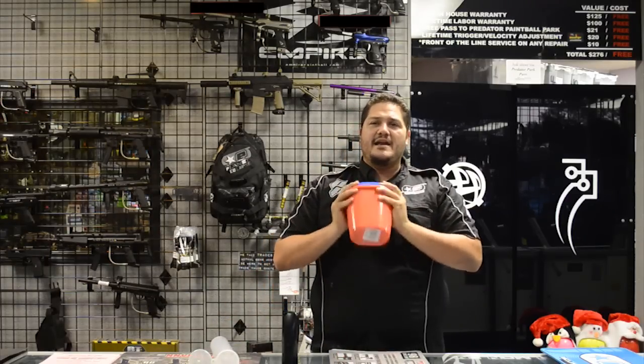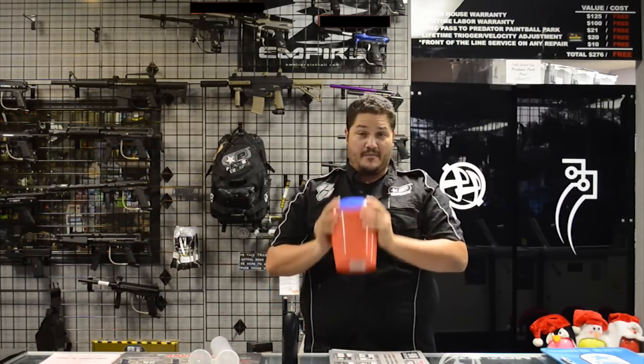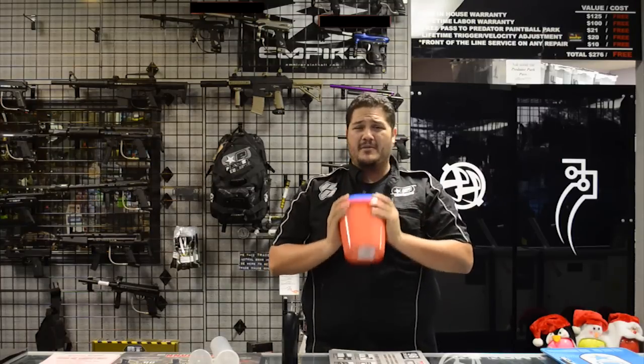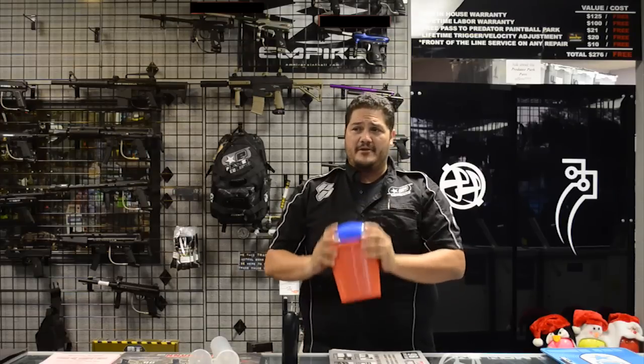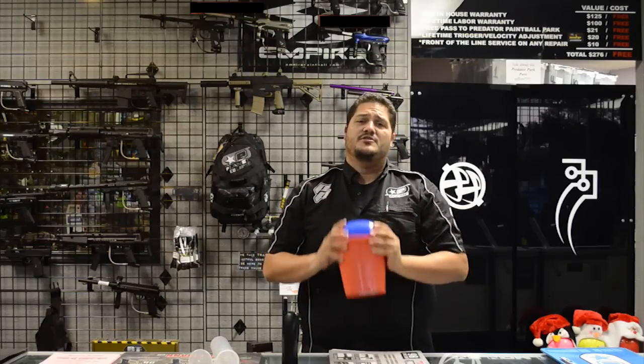And remember guys, whenever you buy a case of paintballs from ProShop Paintball for Predator Paintball Park, you take your receipt out to the field and you get $5 off your entry fee, which includes also all day air.